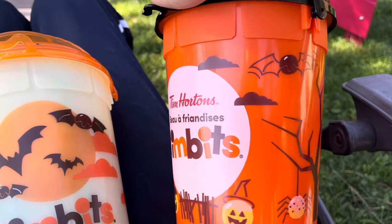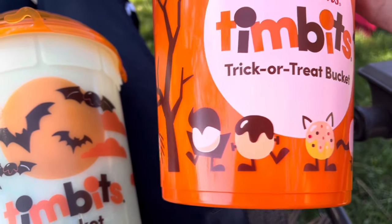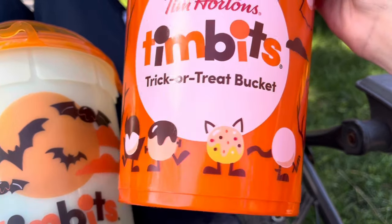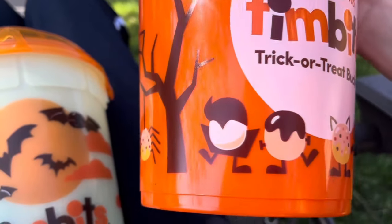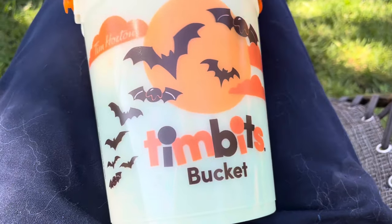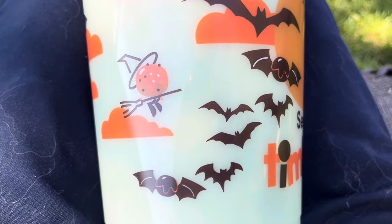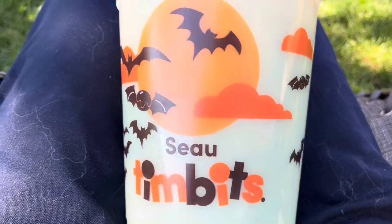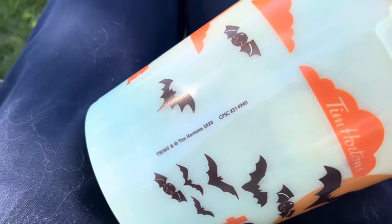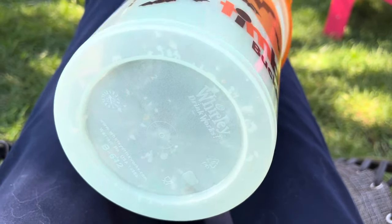Last year's bucket had one chocolate timbit bat but a lot more timbits overall. Just look at all those timbits on it — the birthday cake one, the powder ones, a mummy, a ghost, a Dracula, a Frankenstein, a kitty cat. Now all we have is a couple of bats. There was a witch too. I don't know, it's just not as good as last year's. It says 'Timbits' in French on the side too, which is of course standard, but I'm just not liking it as much.